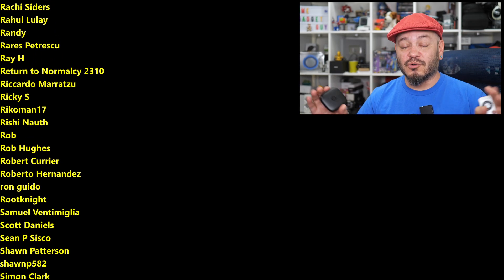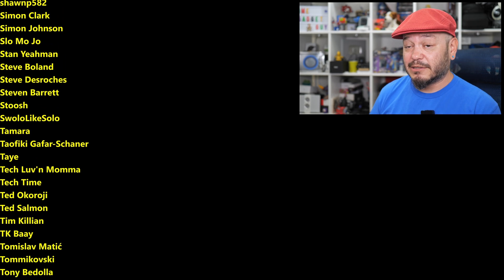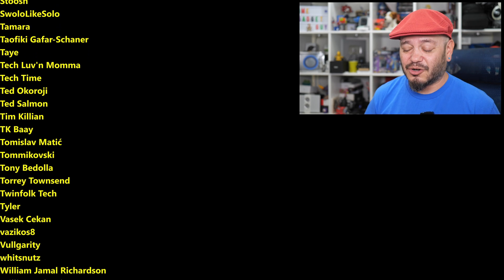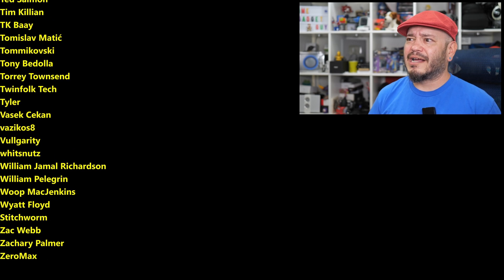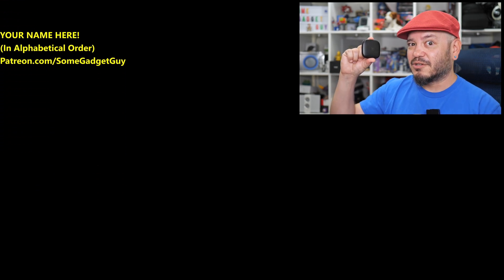You know where you can find me around the rest of the internet at Some Gadget Guy, basically everywhere. But these days I'm spending a bit more time on the Mastodons, a lot less so on the Facebooks and the Instagrams, and definitely not on the Twitters. I will catch you all on the next review. Thank you.